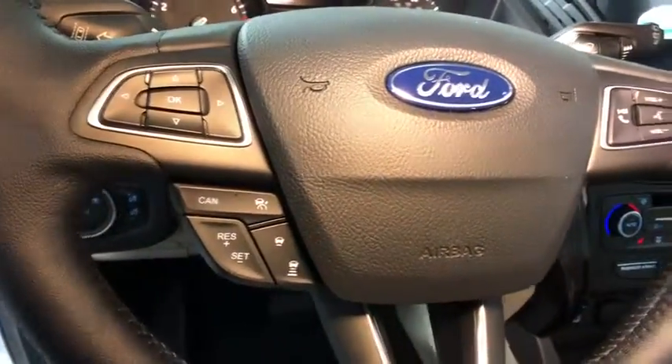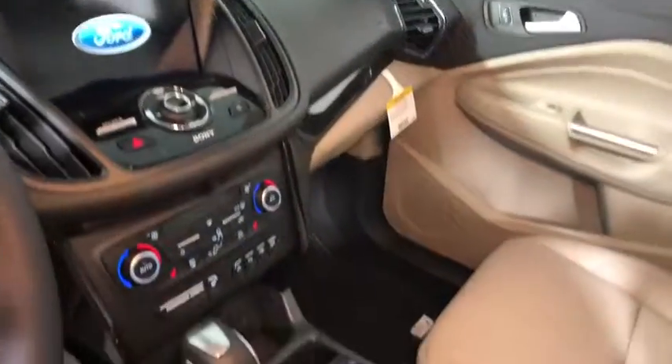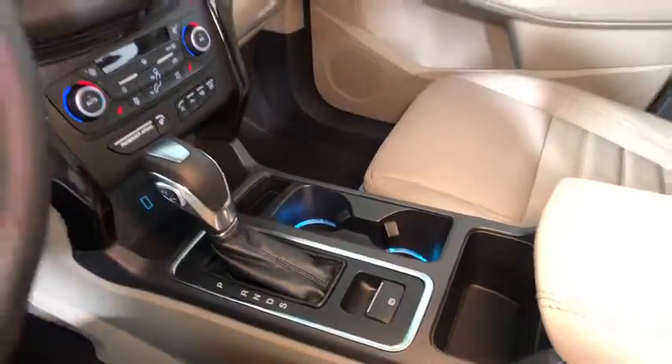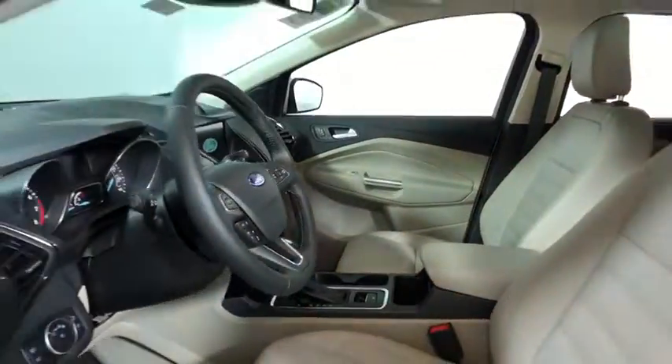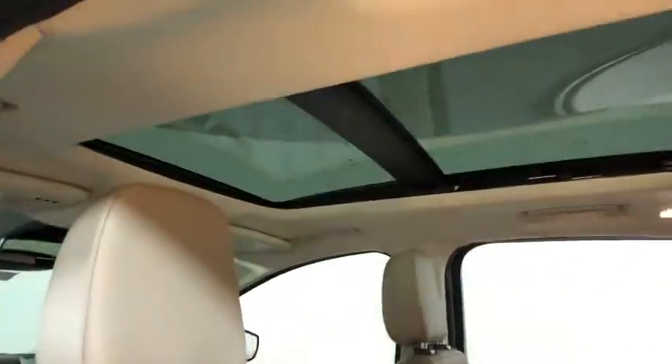Navigation system, traction control, power liftgate, power passenger seat, dual airbags, power steering, four-wheel disc brakes, universal garage door opener, fog lights, heated front seats, electronic stability control.